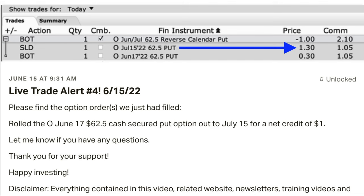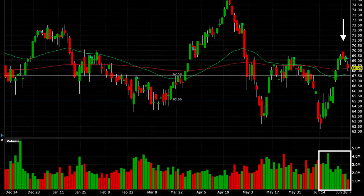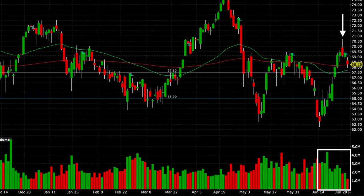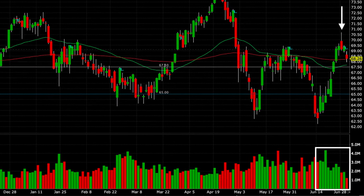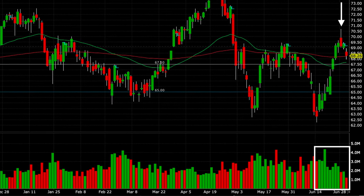In fact, we had a fourth put option sold on June 15th for $1.30 per share, but the trade went our way so fast we were able to close it out 13 days later for only $0.13 per share. Notice at the white arrow that Realty Income now appears to be topping out, and in the volume section in the white box, the volume appears to be declining. As a result, we're waiting for an opportunity to sell a new cash secured put once Realty Income comes down and finds solid support.